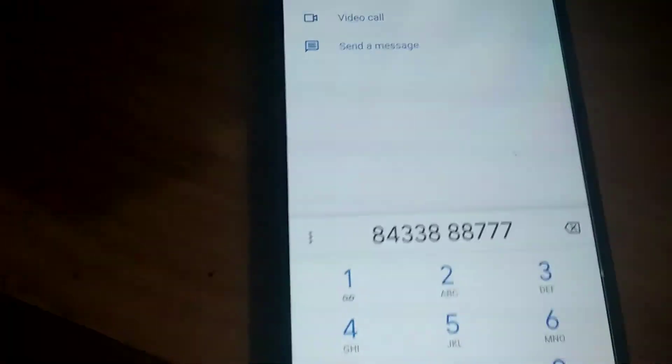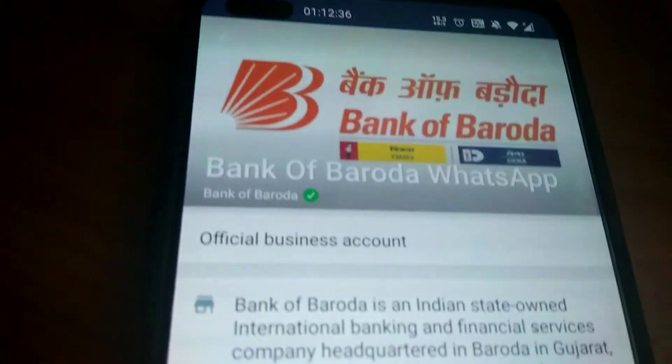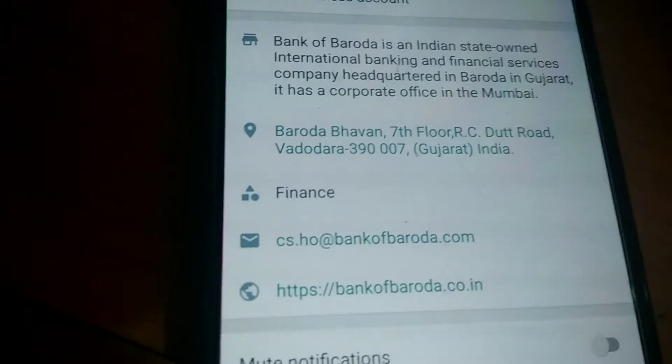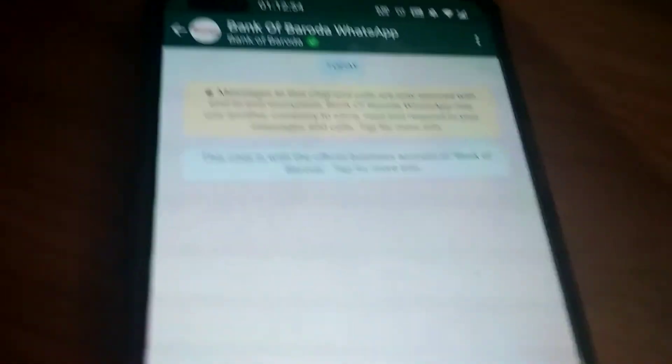Now press the save button. Now if you open WhatsApp, you can see that this is the WhatsApp business account page. You can send messages — start the conversation by typing 'hi.'